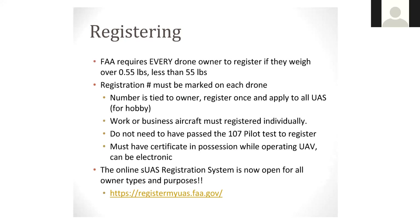Work or business aircraft must be registered individually. If you are using it as a hobby purpose — which most of my prescribed burn association folks are doing — you do not need to have passed the Part 107 pilot test to register. You still are required to register your drone, but since you're using it for hobby or recreational use, you're not required to take the Part 107 test. The second you start charging for those fires or operating under more of a commercial burn manager perspective, that has a different definition and you would be required to take the Part 107 pilot test. While you're flying, you have to have that certificate in possession.